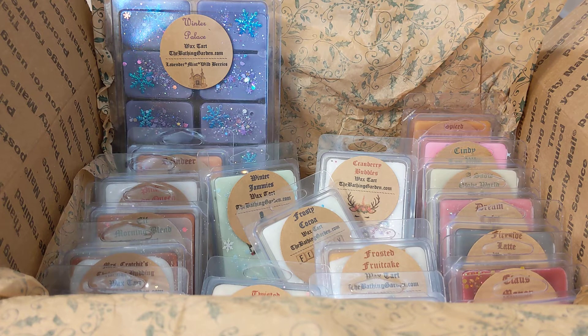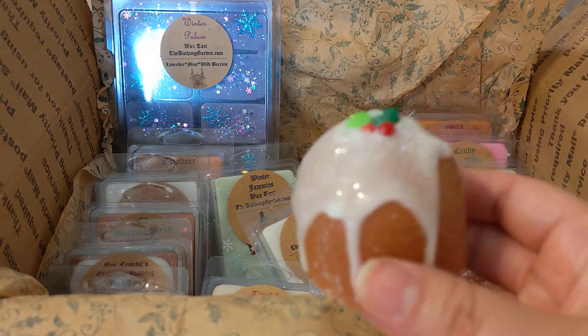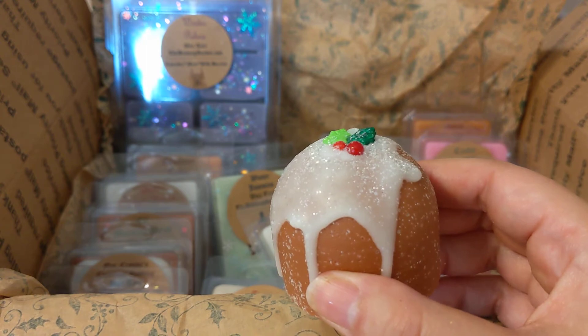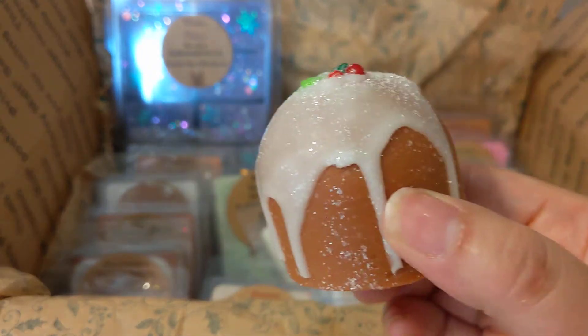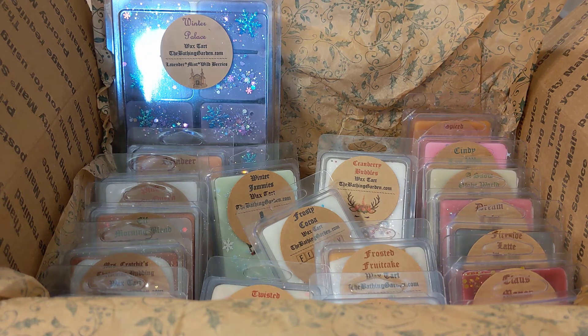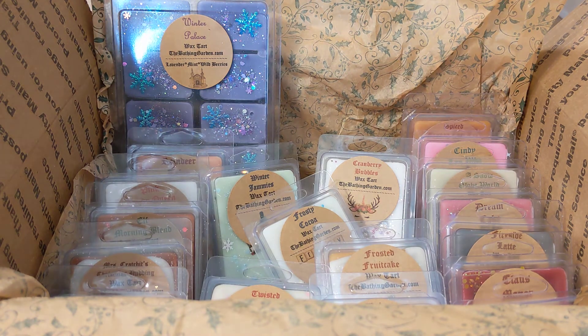Next we have figgy pudding — a really pretty little cake shape. The scent notes are almond pudding, raisins, plum, and white velvet cake. It smells good — the almond is definitely the most dominant scent, with raisins and plum in the background. If you don't like cherry-type almond scents you probably wouldn't like this.